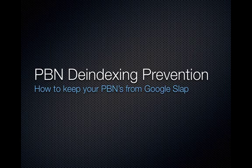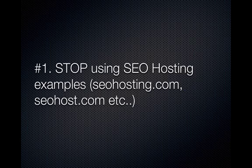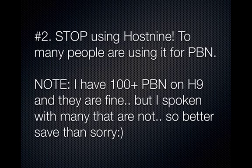So number one: if you're using traditional SEO hosting, you've got to stop. Places like SEOhosting.com and SEOhost.com — you have to stop using those. If you are, migrate, switch over, get rid of them, because Google's going after them.